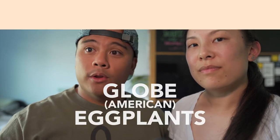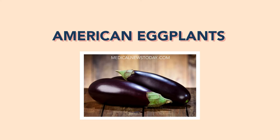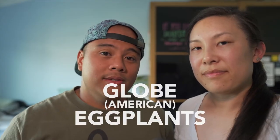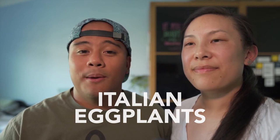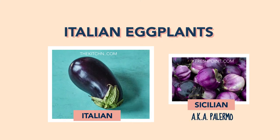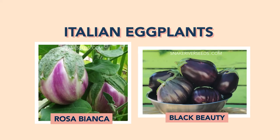The most common eggplant in the US is the globe or American eggplant — the very big ones you find at the market easily. They tend to have a meatier texture and thicker skin, which makes them great for charring. Next we have the Italian eggplant, which is very similar looking to the American or globe eggplant, just a little smaller and more tender. Heirloom varieties under the Italian category include Rosa Bianca and the Black Beauties.